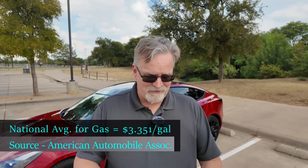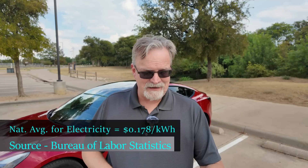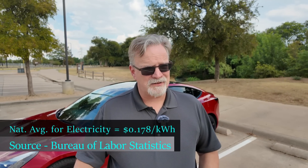To give you some idea of where I'm getting all of my information from: I'm using gas prices from what I can see with my own eyes as far as local gasoline prices. This morning, I Googled the average gasoline price in the United States, and according to AAA, it was $3.351 per gallon. For the electricity rates, I'm using my own electrical rate at home, and also the national average of electricity — according to the Bureau of Labor Statistics, that is $0.178 per kilowatt hour. I'll also use the rate for supercharging or DC fast charging at our nearest Tesla Supercharger and our nearest Electrify America station for comparison.